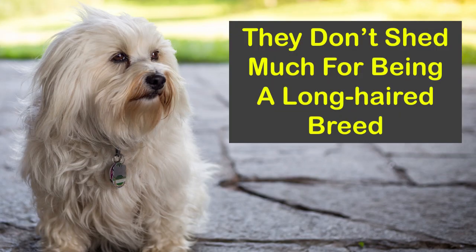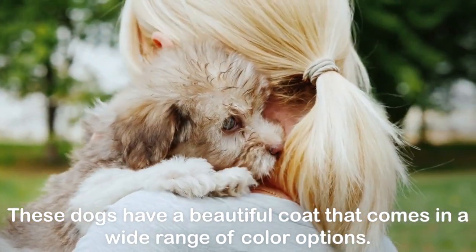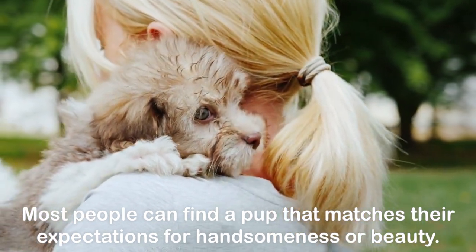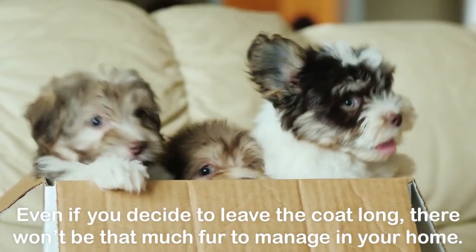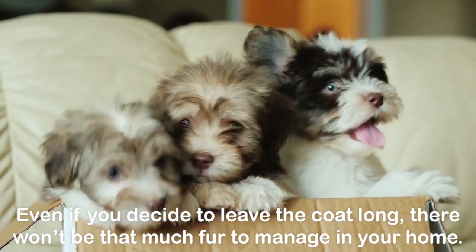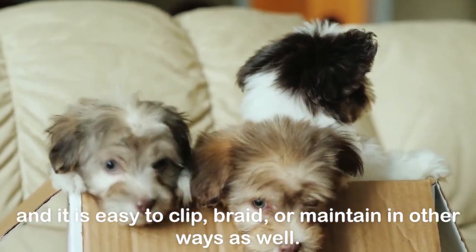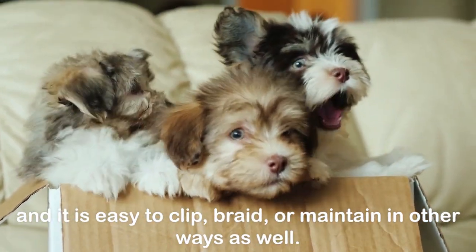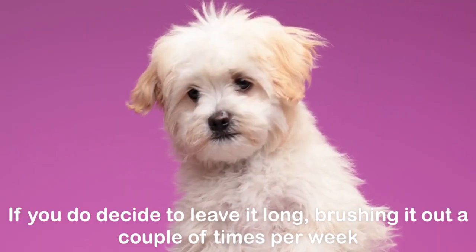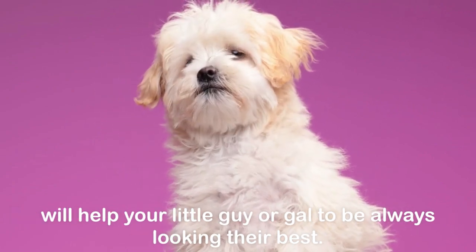They don't shed much for being a long-haired breed. These dogs have a beautiful coat that comes in a wide range of color options, and most people can find a pup that matches their expectations. Even if you decide to leave the coat long, there won't be that much fur to manage in your home. Shedding is minimal even during the changing of seasons, and it is easy to clip, braid, or maintain in other ways. If you do decide to leave it long, brushing it out a couple of times per week will help your little guy or gal to always be looking their best.